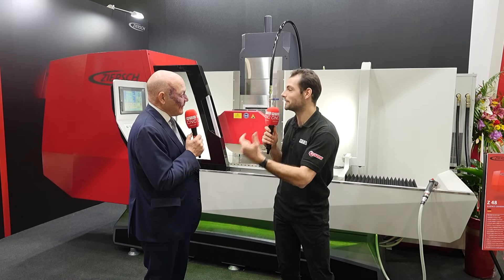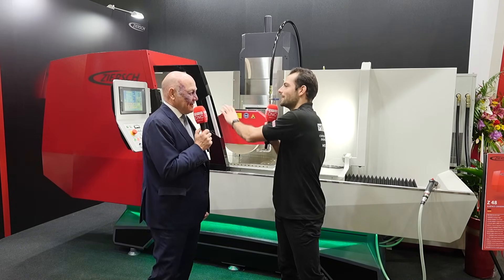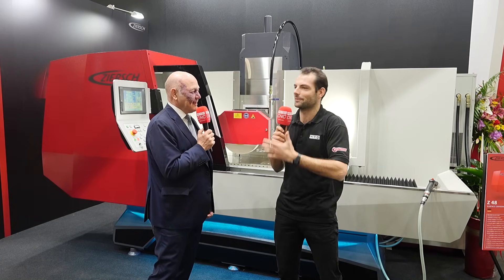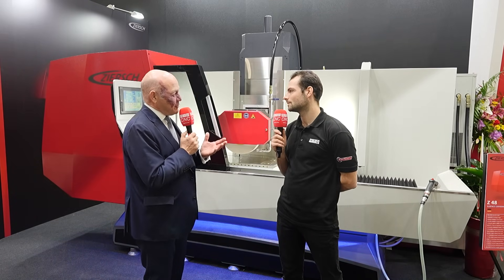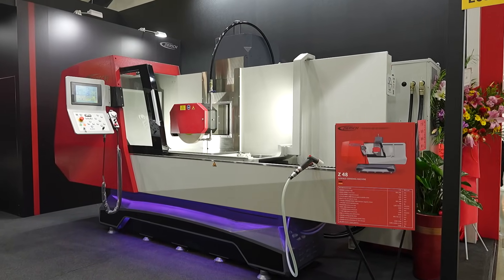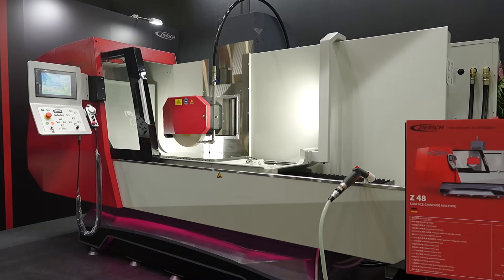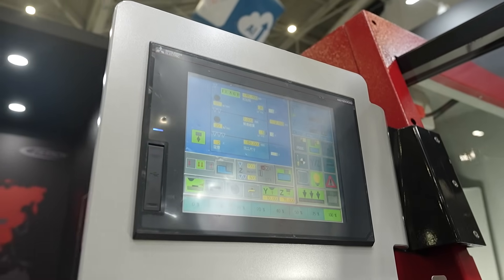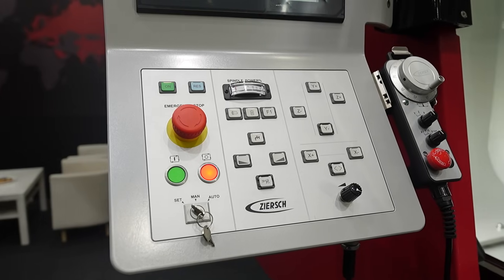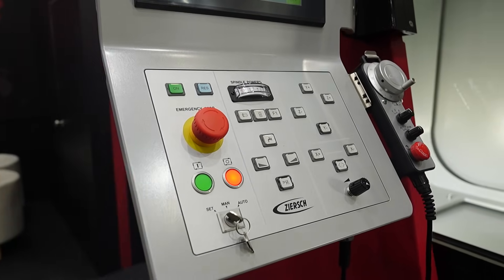Resulting from operator feedback in the design process, what did you change compared to general market machine controls? Every machine has a control, but other machines have a lot of buttons to press. We reduced the number of buttons and created software that guides you through setting up and running the machine — and if you look at our control, it's really nice to operate.